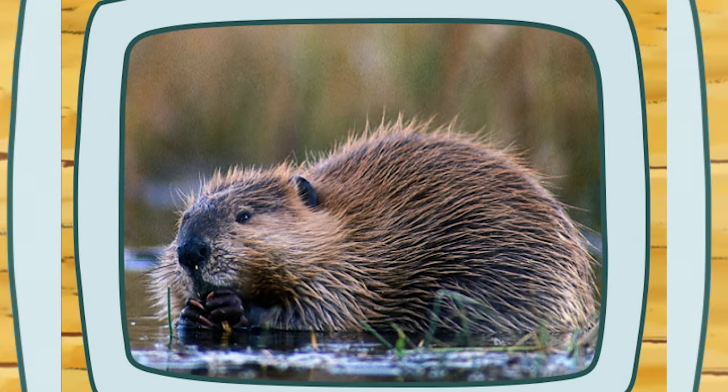Yay! We solved the puzzle! What's this a picture of? Correcto! A beaver!